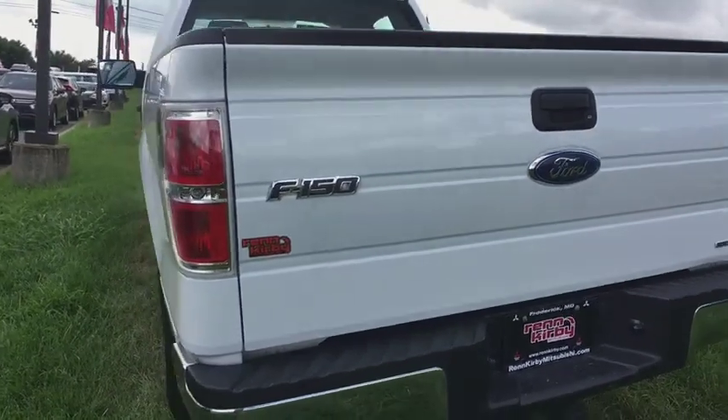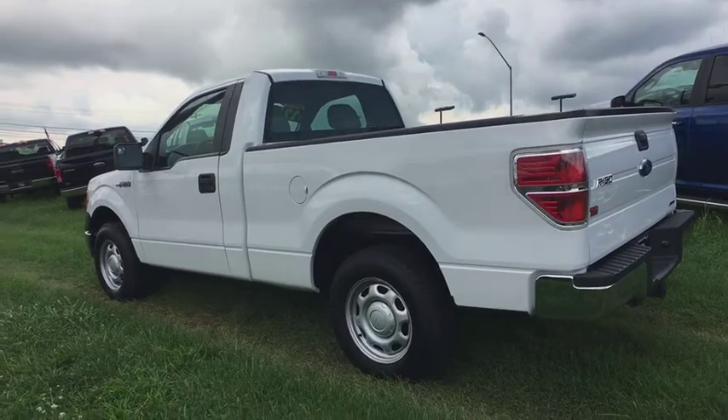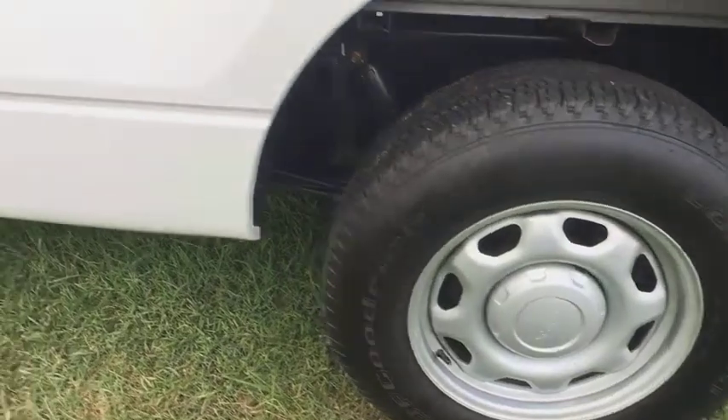Full-size spare tire, dual note horn, removable locking tailgate, tire pressure monitoring system, four-piece floor mat set. This beauty will even make your house keys jealous. Drive it today.